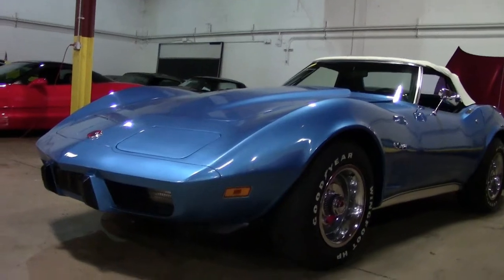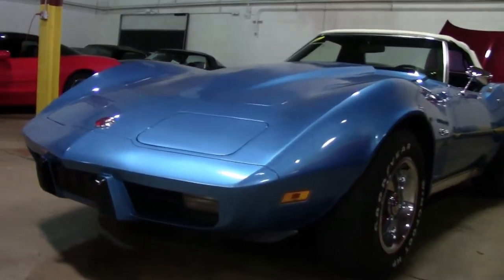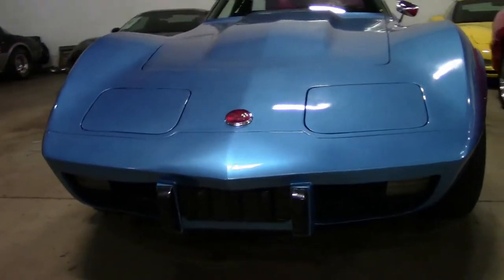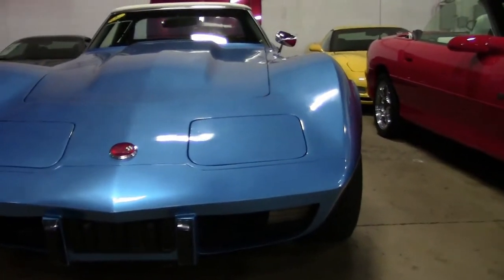This is a very rare car with a 4-speed — only 1,057 out of the 38,000 made. And also being bright blue, only 2,800 of those were made.